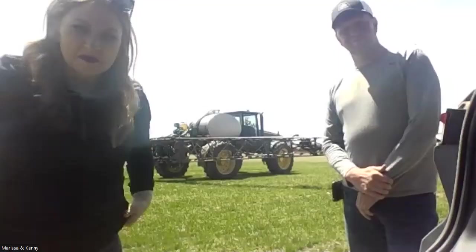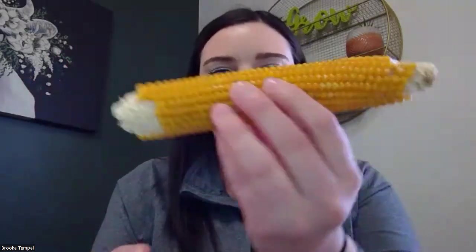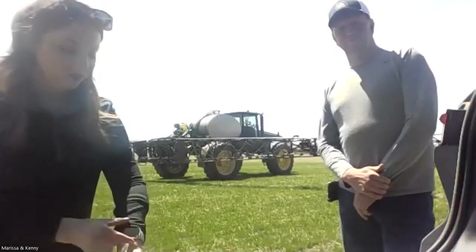Another type we grow is white corn — sometimes called food grade corn. If you like Fritos, Doritos, Cheetos, corn pop cereal, or corn flakes, we use white corn to make all of those food products. We also grow popcorn — how many of you have had popcorn at the movies or microwaved a bag at home? Nebraska is number one in popcorn production in the United States. We grow more popcorn than any other state, and it grows on a cob just like all the other corn we grow.